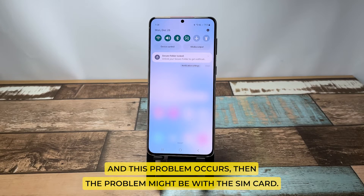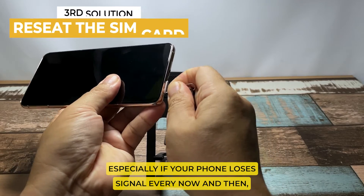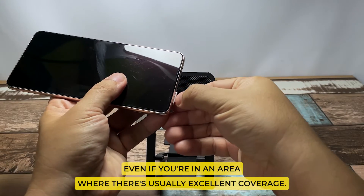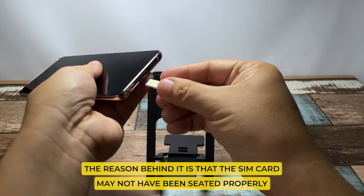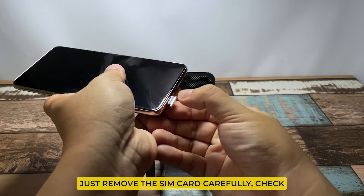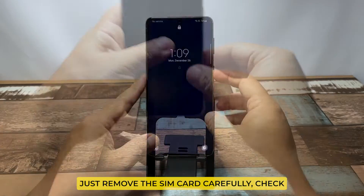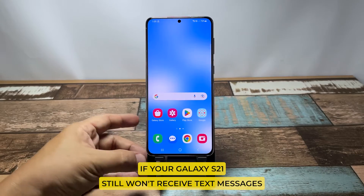However, if your Galaxy S21 has excellent reception and this problem still occurs, then the problem might be with the SIM card. Take a little time removing the SIM card and reseating it, especially if your phone loses signal every now and then even in an area where there's usually excellent coverage. The SIM card may not have been seated properly or the connection is loose. Just remove the SIM card carefully, check its connectors to make sure they're clean, and then put it back in gently.